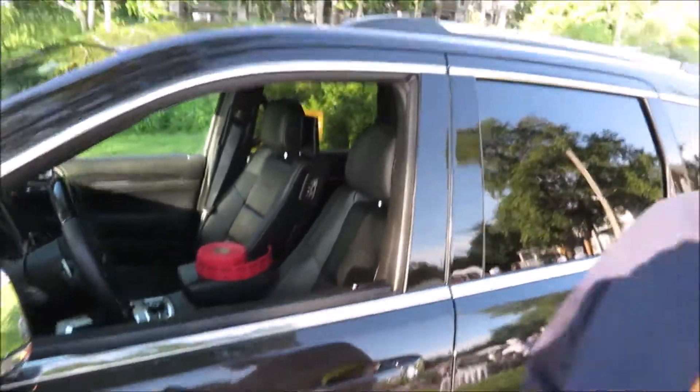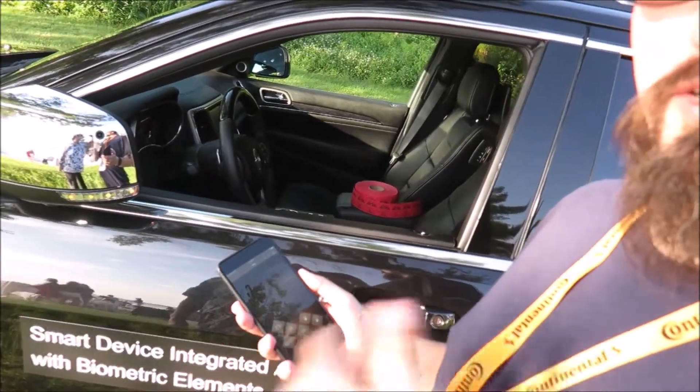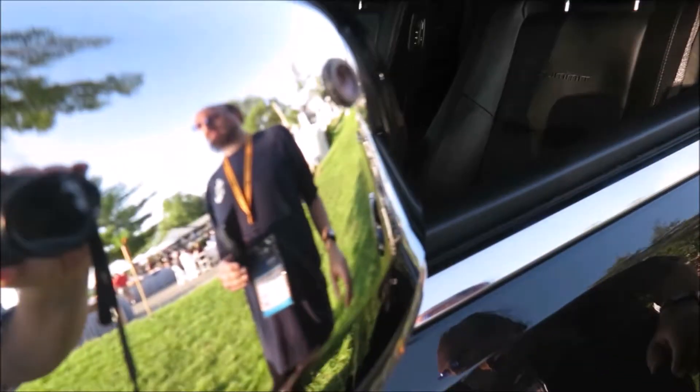As I walk up, the vehicle detects the presence of the phone and activates the camera biometrics to authenticate my face. Where is that happening? Where is the camera? It's right here on the side-view mirror.